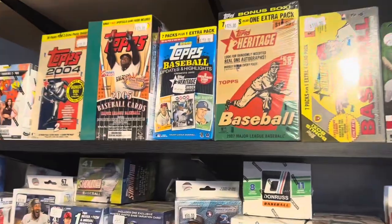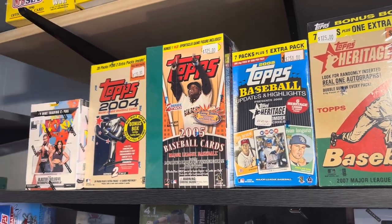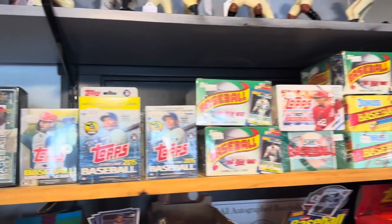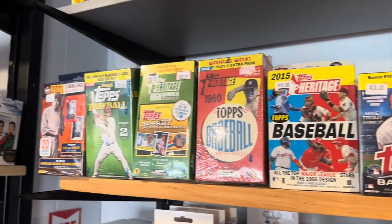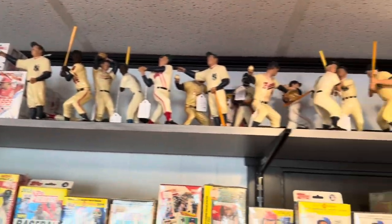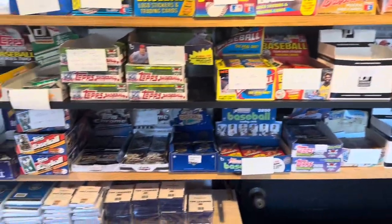Check this out. Look at the vintage wax. How awesome is that? 1990 Topps, but look at all of this stuff. 2015, 2014, can't beat it. You don't find this stuff in the wild anymore. All kinds of cool figurines, and then of course we have the modern as well.